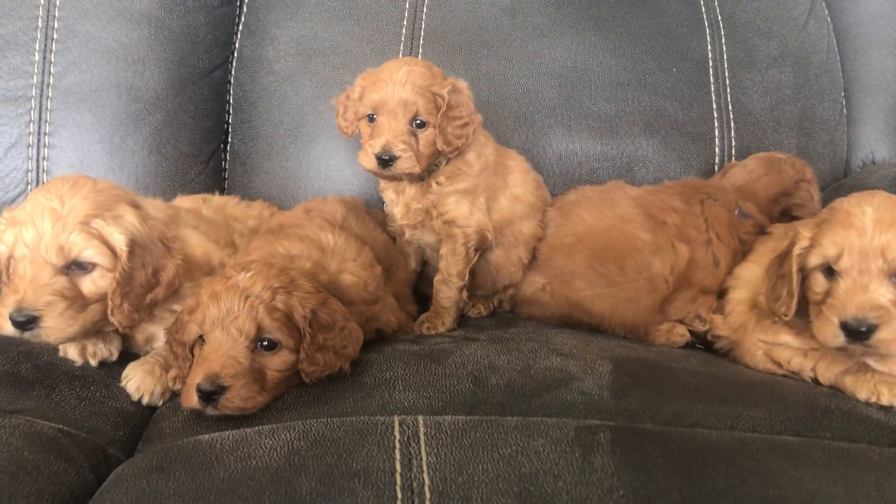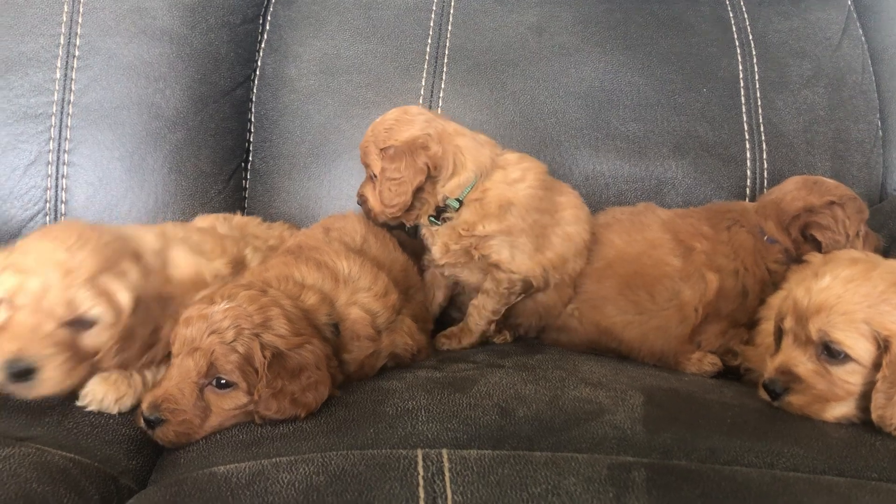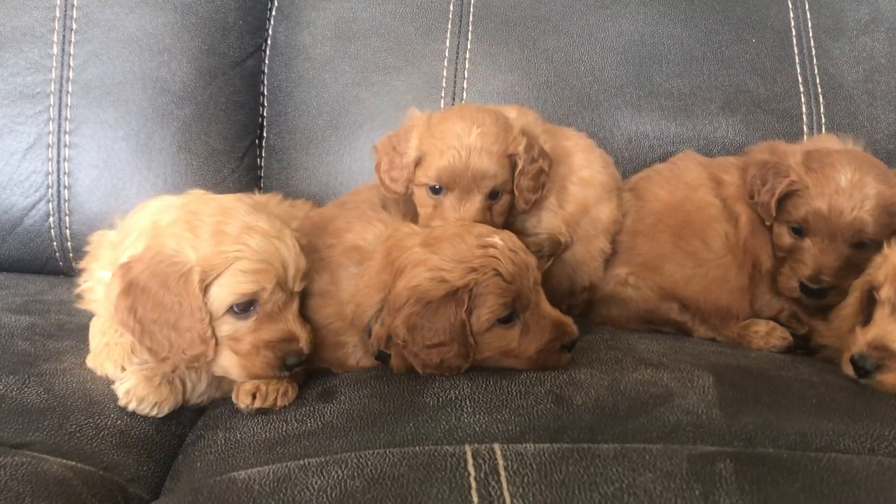Okay everybody, this is Miley's Litter. They are five weeks old. They are getting gorgeous coats and super cute personalities.